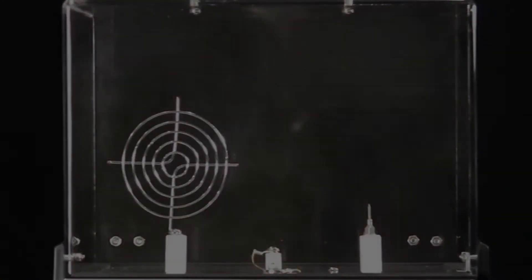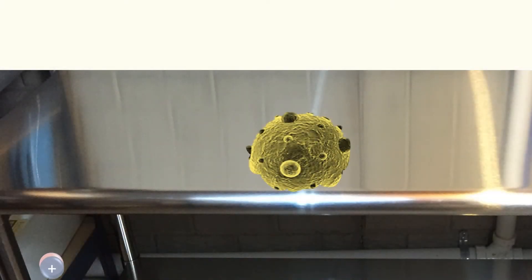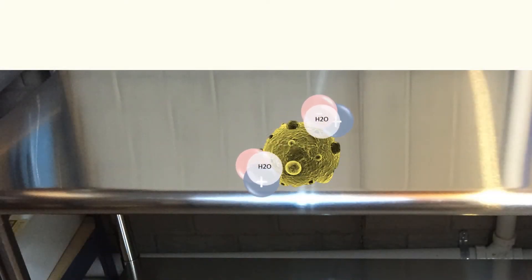In the second illustration, ions attach themselves to the surface of the pathogen, drawing the hydrogen out which punctures the surface membrane and renders the pathogen inactive.